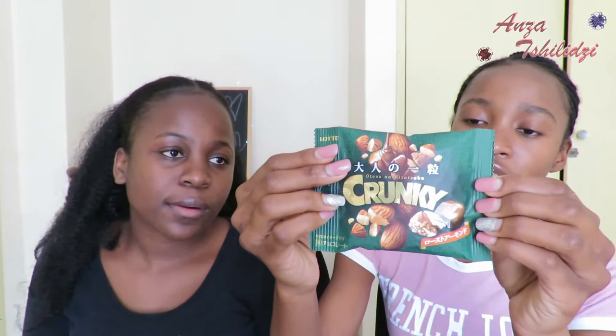Okay, these are almonds coated in chocolate. I definitely don't read Japanese, guys.